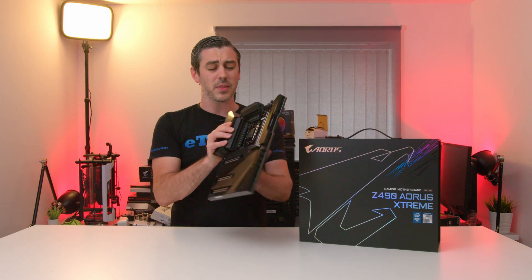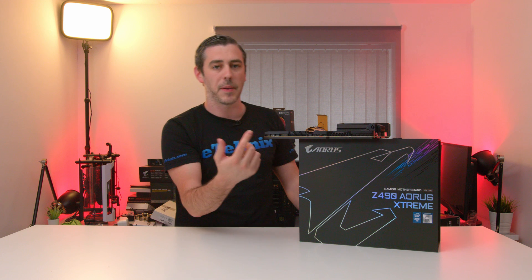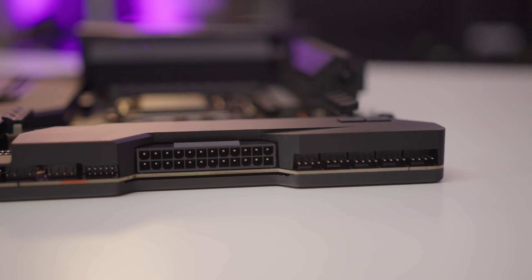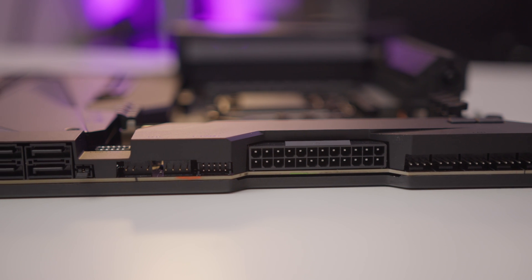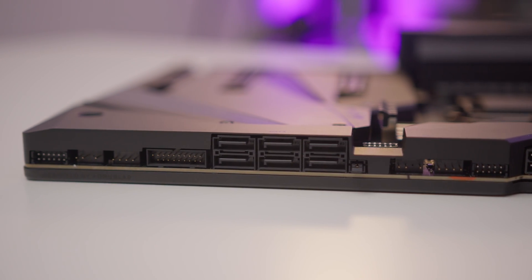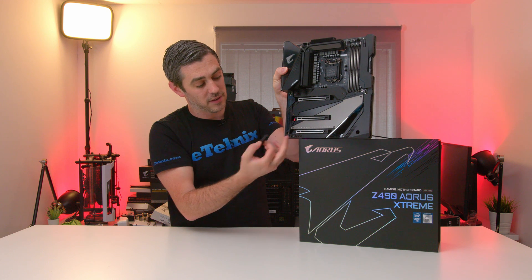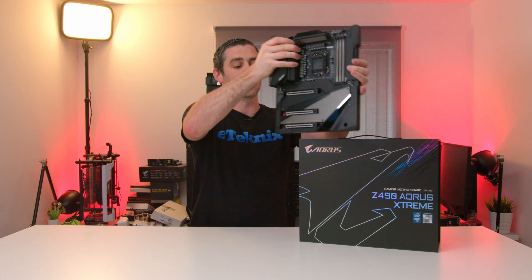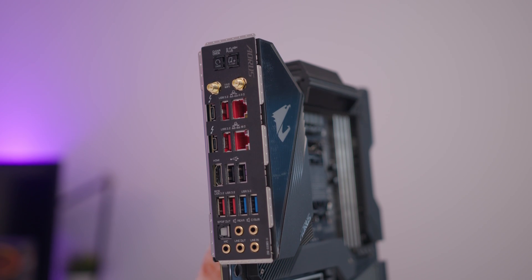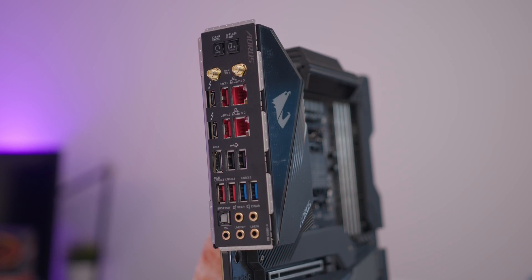The thing I like most about the Extreme board has to be the front IO. Everything is facing parallel with the board instead of sticking up on it, so cable management is going to be a breeze. We have all the fan headers, 24-pin, USB connectors, LED connectors, front panel connectors, SATA, USB, addressable RGB, normal RGB, front panel audio, and a hidden BIOS switch. In terms of functionality, it's got 2.5G Ethernet, 10GBE, Wi-Fi AX, every USB you could imagine, and Thunderbolt 3 dual ports. It's got absolutely everything.